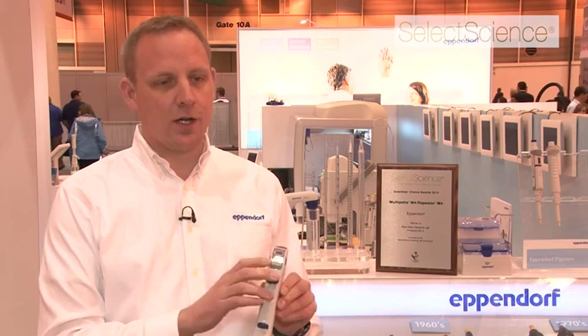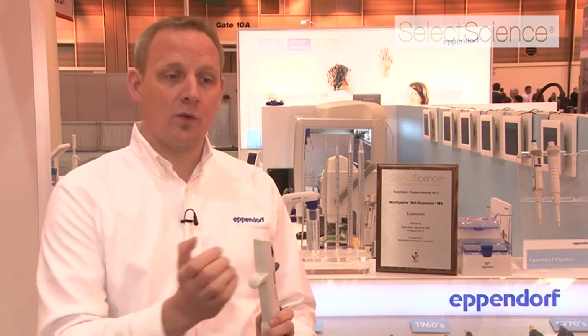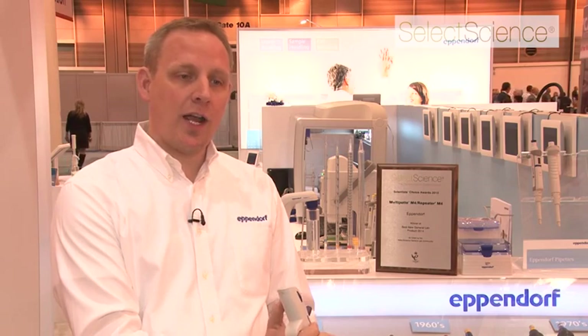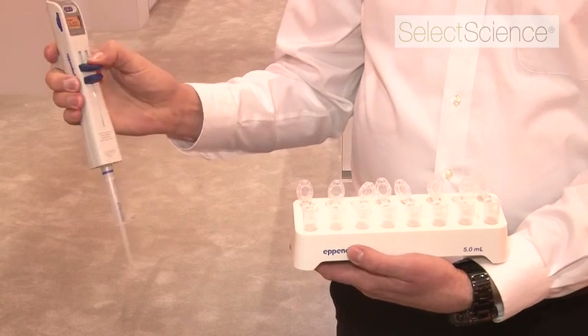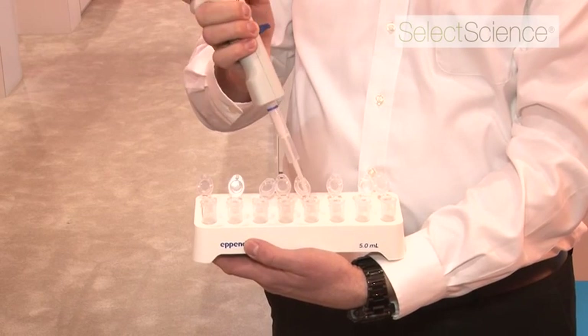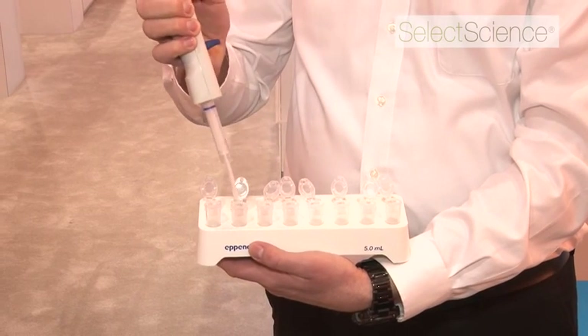Once you're done, press it down and with the press of one button you eject the tip. The way this product helps scientists is that instead of using a manual pipette and going back and forth from source to destination, you can aspirate the liquid once, go to your destination, and then dispense one after the other — much more ergonomic.